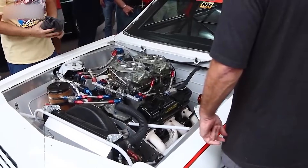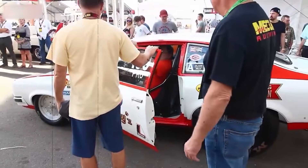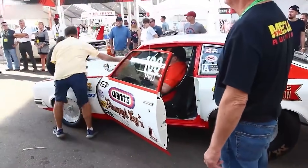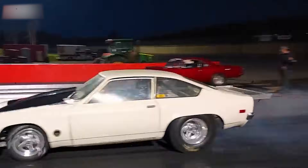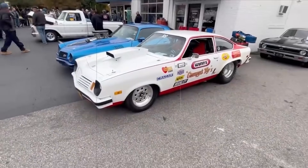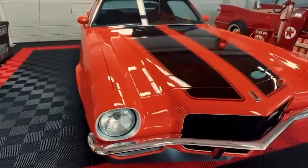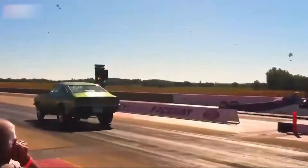On Bill's march to another final round appearance, he put away Ronnie Sox, Don Carlton, and Gapp and Roush. In the final, he proved once and for all that his small-block Vega could meet the Hemis head-on by defeating Mike Fons' Motown Missile Cuda. In winning the event, Bill banged off times of 8.81, 8.81, 8.79, 8.78, and 8.80 at speeds in excess of 155 mph. The quickest class-legal time turned in by the Vega in 1974 was an 8.74 at 154 mph.